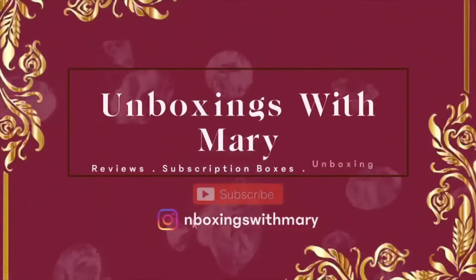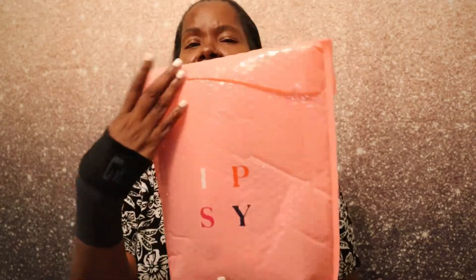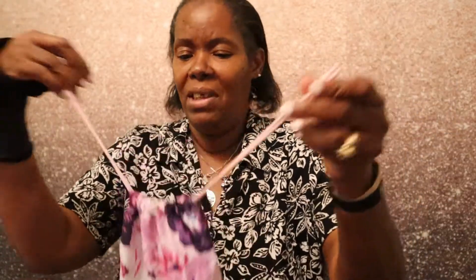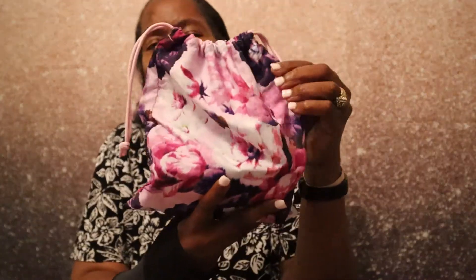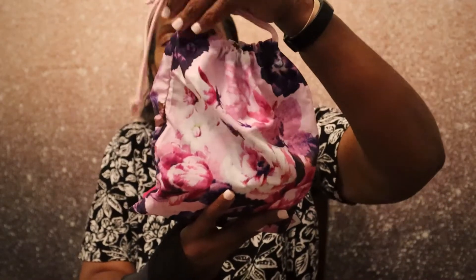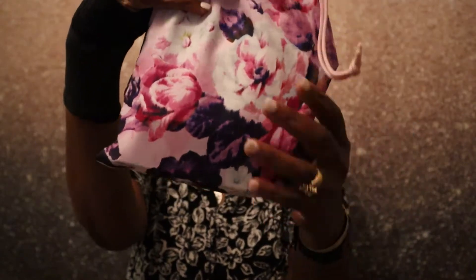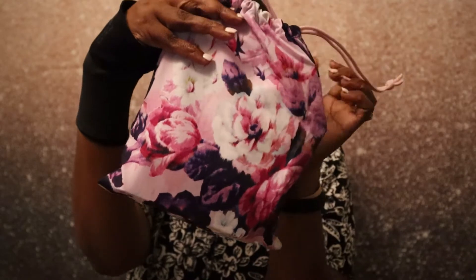Alright y'all, let's go ahead and get into this video. When I open up the box it smells good, but it looks like my products are out of my box again — I don't like that. Can we just admire what this bag looks like this month? I am loving this bag, it's just giving me spring vibes and it feels really good.